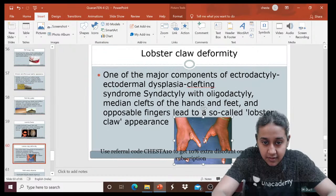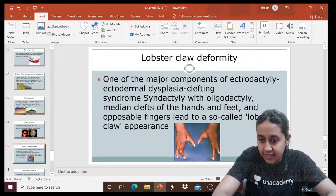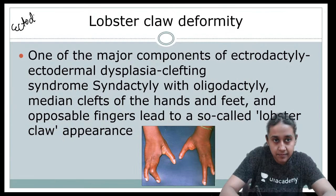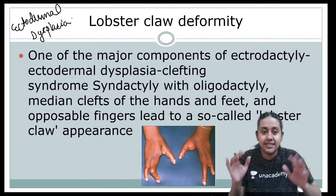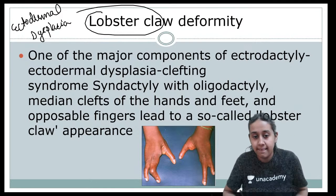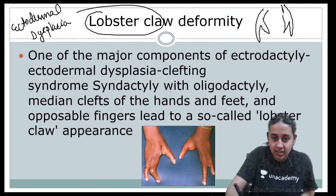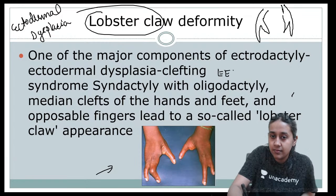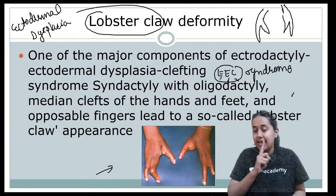Lobster claw deformity is seen in patients of ectodermal dysplasia, specifically EEC syndrome. In EEC syndrome there is fusion of the digits, giving hands that resemble lobster claws. EEC stands for ectrodactyly (E), ectodermal dysplasia (E), and clefting syndrome (C), as these patients have cleft lip.